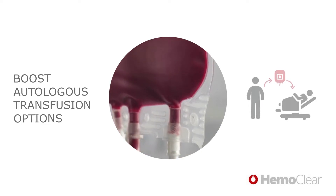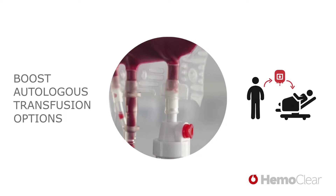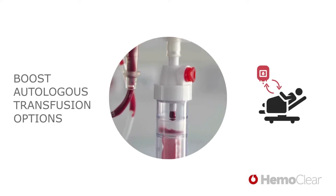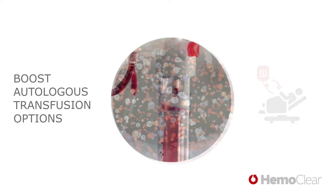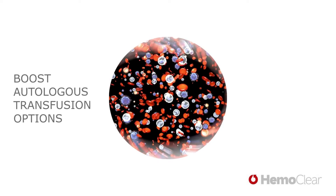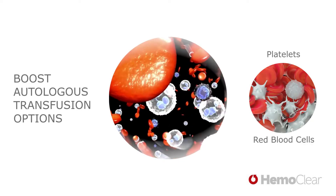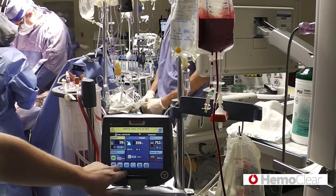At severe blood loss, you no longer depend solely on the availability and quality of donor blood transfusion. Instead, you can transfuse patient-owned, perfectly matching shed blood. The premium quality of this form of autologous blood transfusion will accelerate your patient's recovery, but shed blood should be prepared for reinfusion. Harmful components must be disposed of, while healthy and functioning cells are salvaged. The dependency on the current cell salvage devices limits the opportunities to safely use autologous blood transfusion.